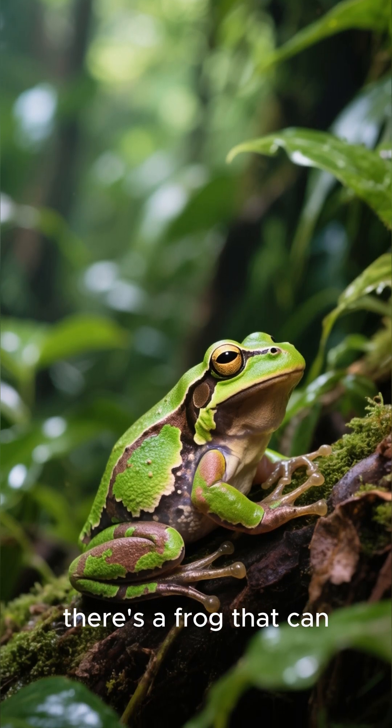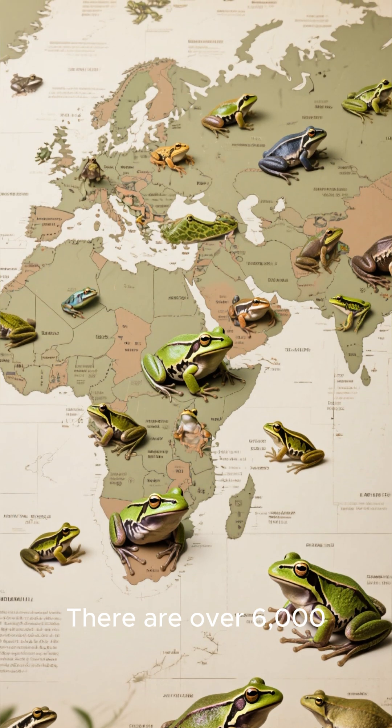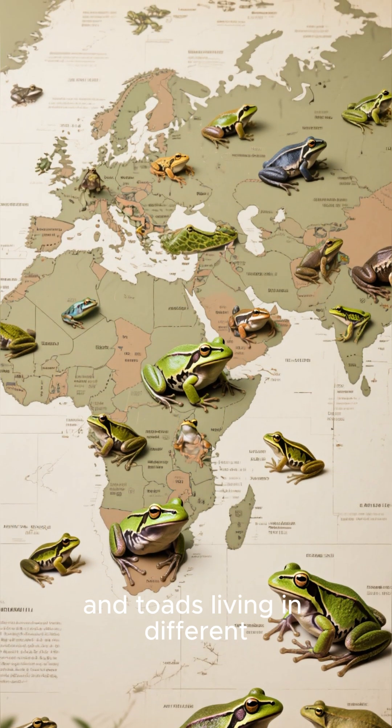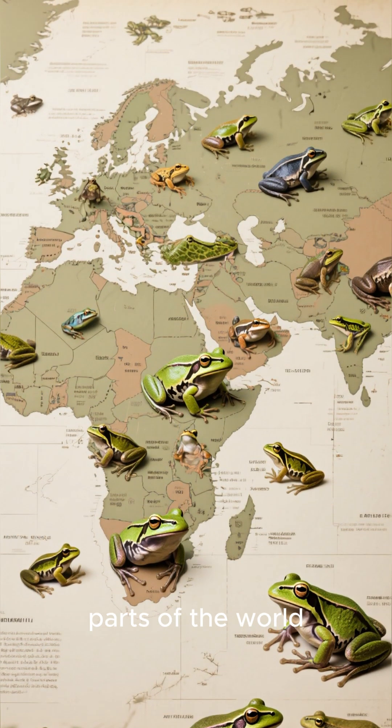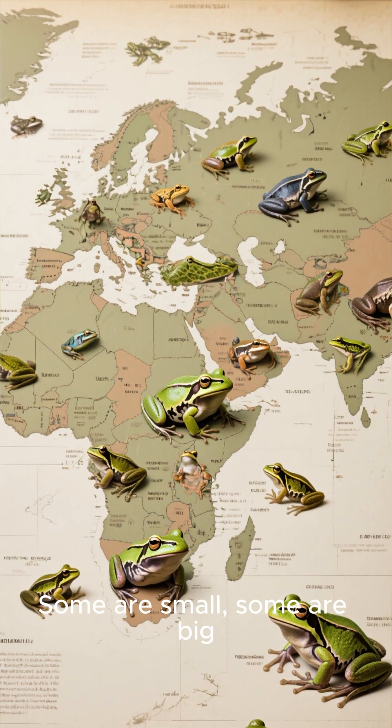Did you know that there is a frog that can change its color to match its surroundings? There are over 6,000 species of frogs and toads living in different parts of the world. Some are poisonous, some are not. Some are small, some are big.